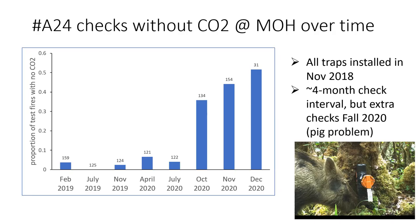On average our trap checks are every four months. We have been doing a lot of experimenting with our grids so sometimes we check traps more often than that. Our latest issue is that Mohihi is unfenced and we have a major pig problem with pigs knocking off the traps, which is why we have been checking that grid so often lately.